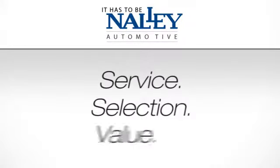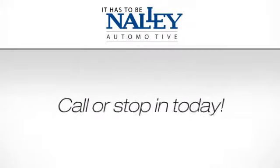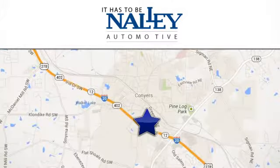Service, selection, value. It has to be Nally. Call or stop in today. We are conveniently located at 945 Iris Drive Southeast in Conyers, Georgia.